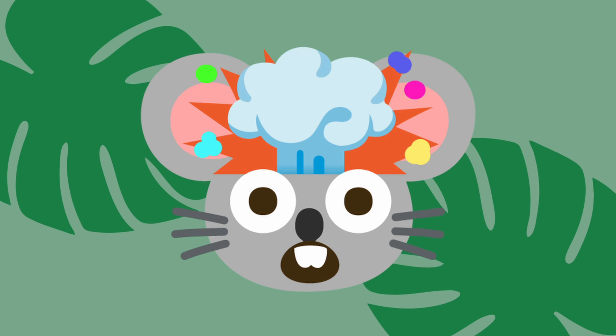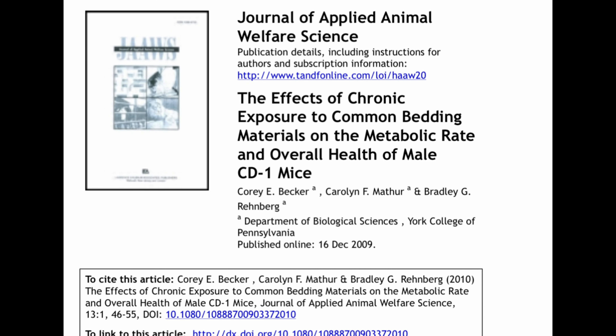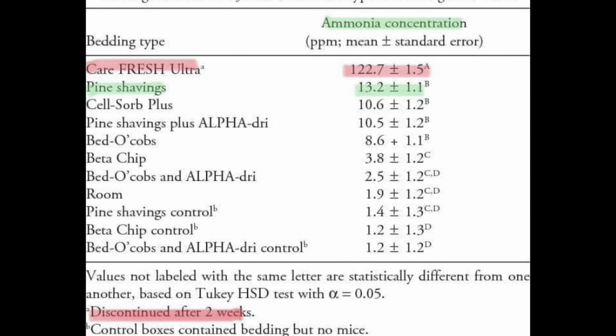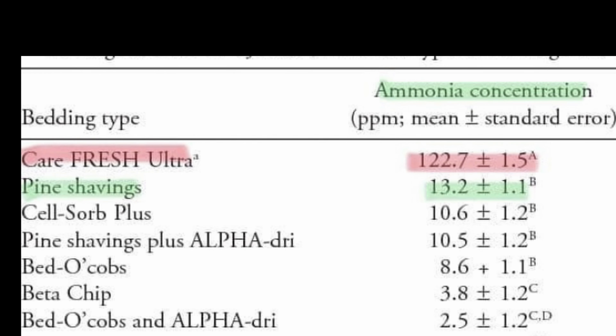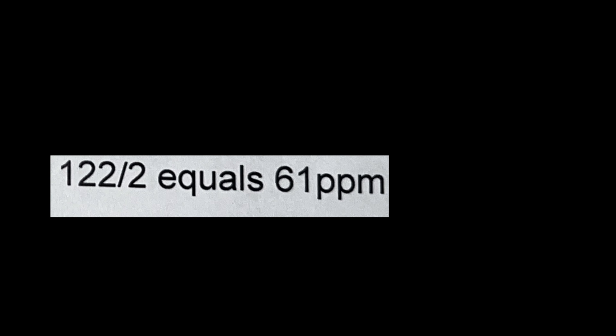Pine does do something much better than paper bedding though, and that is control ammonia. In this study, paper, pine, and a few other lab-grade beddings were tested on ammonia control. The Carefresh paper bedding was nine times higher in ammonia parts per million than pine. Some people argue the study wasn't fair because the bedding was left for two weeks and no pet owner would do that — but even divided in half, 122 divided by 2 equals 61 parts per million for paper, and pine's 13 divided by 2 is 6.5 parts per million.